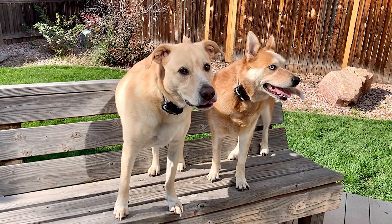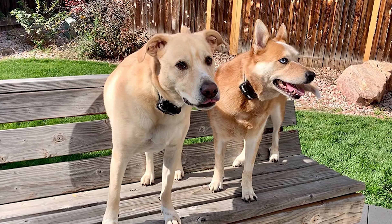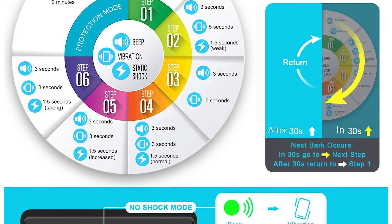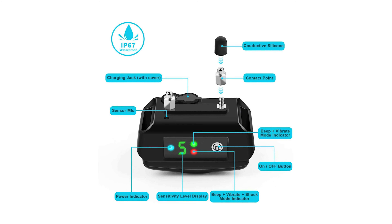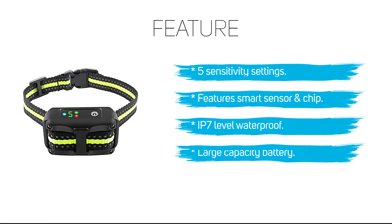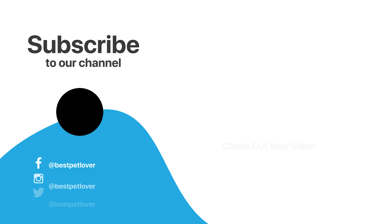Beyond safety, this anti-bark control collar is waterproof at IP67 level, so it works just fine outside under any weather conditions. This is a dog bark collar we can recommend for just about any dog owner.